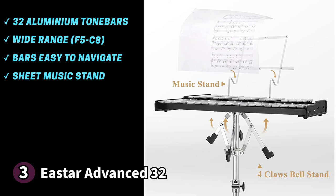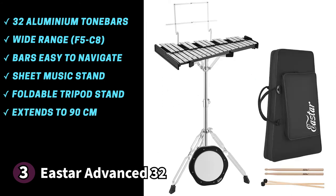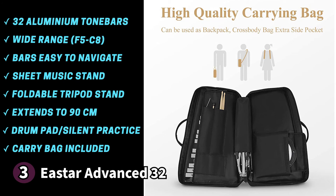The E-Star Advance 32 is propped up by a foldable metal stand with a tripod base, extendable up to 35.5 inches (90 cm). A cloth structure on the bottom holds an 8-inch drum pad for silent practice. The carrying bag can hold your instrument and all your gear, with a comfortable hand and shoulder strap. Something to know before buying: some users note that one or two keys might need minor adjustment. For beginners or street performers, the E-Star Advance 32 is a great match.